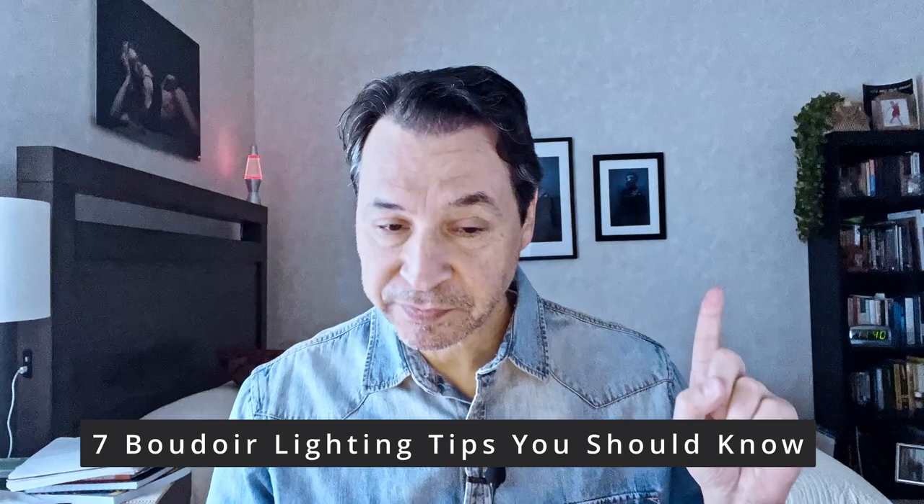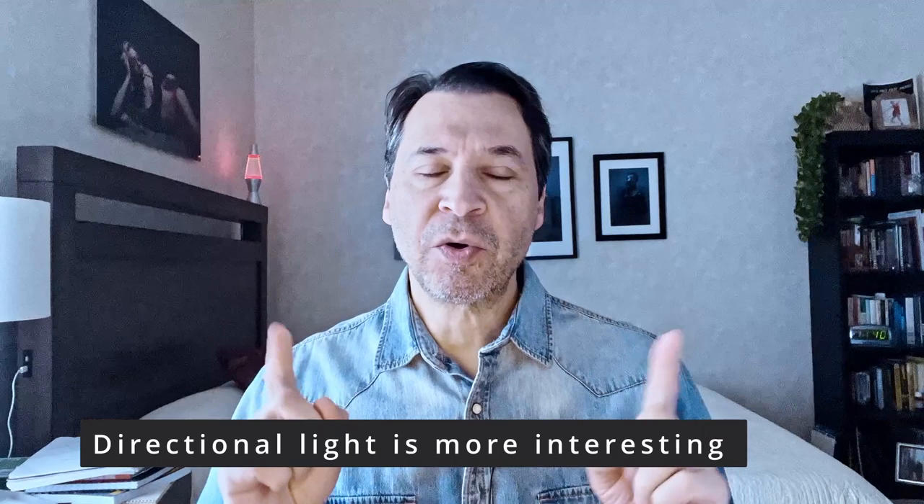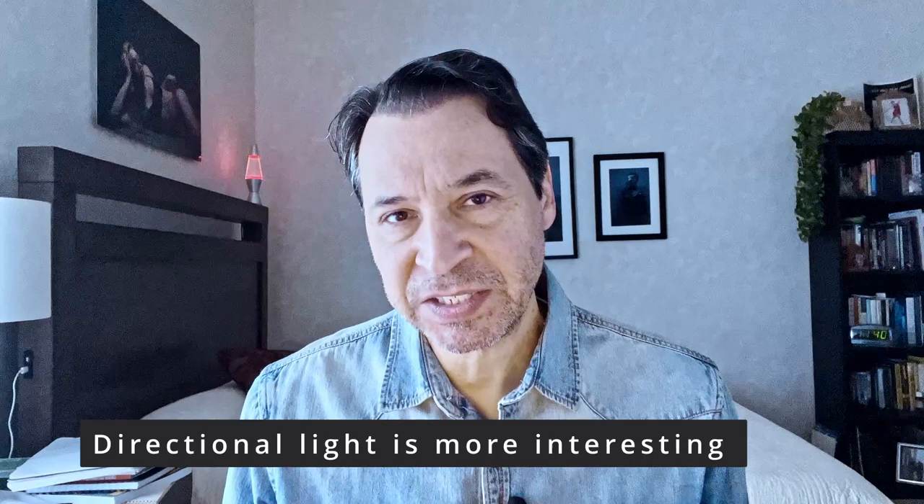Number one: directional light is always more interesting than a wash of light because directional light gives you highlights and shadows. So be aware of your light's direction, and if it's weak, you want to enhance it and emphasize it. You may have to increase the intensity of your light or introduce more shadow.